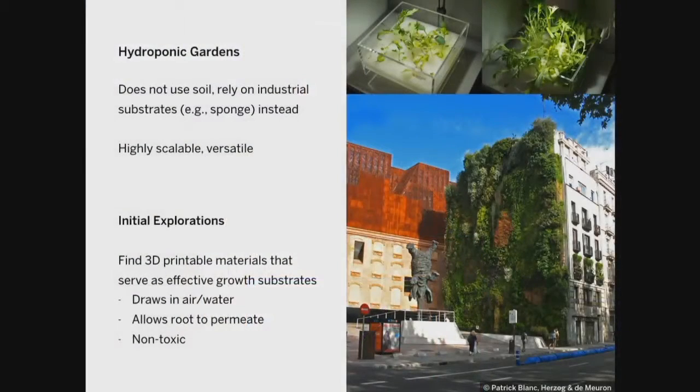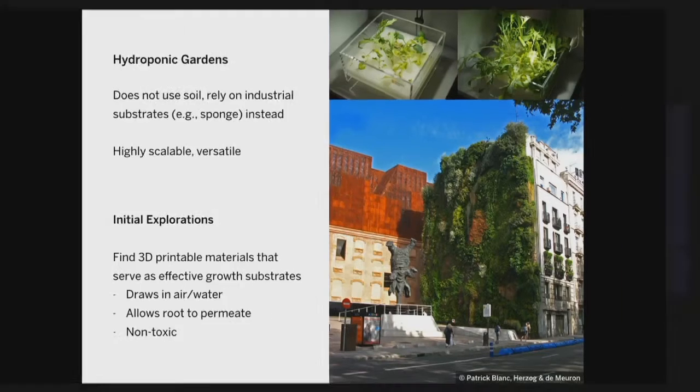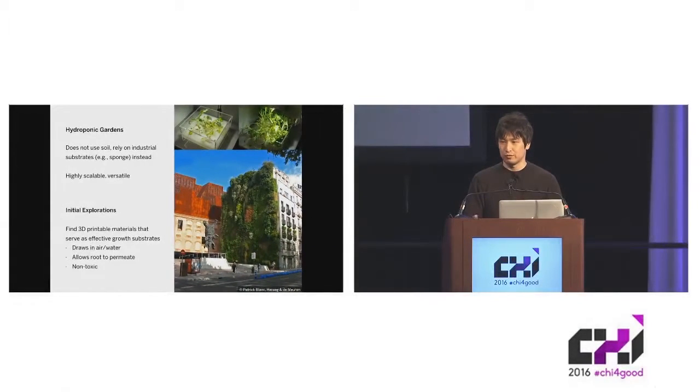I want to clarify one thing: in the title of our paper, there's a term called hydroponics. Hydroponics refers to a technique to grow plants without using soil. Instead of soil, you grow plants using industrial substrate like sponge, felt, or urethane foam. In our work, we're printing hydroponic gardens, so we don't use soil. There is a drawback to hydroponics: unlike soil, these industrial substrates don't contain any nutrients by themselves, so you have to add them externally.